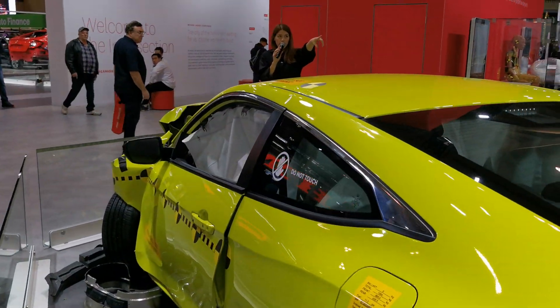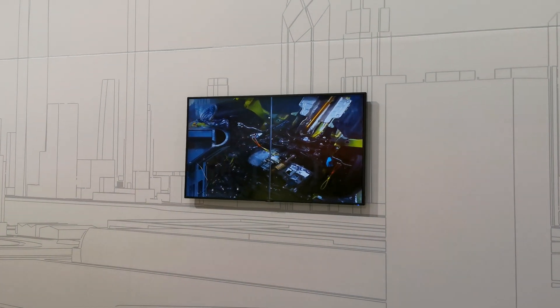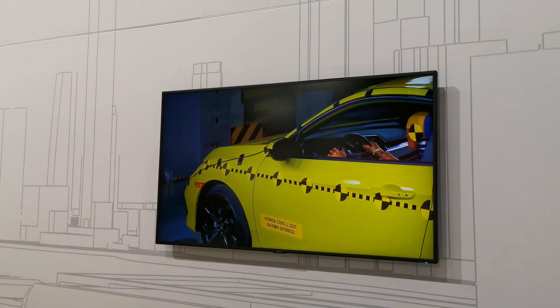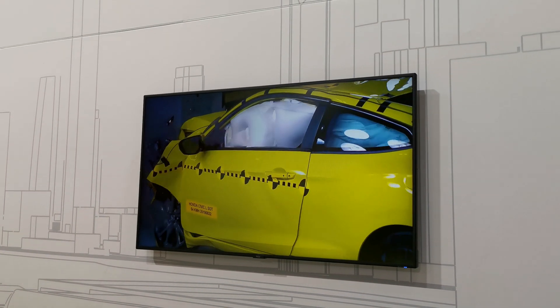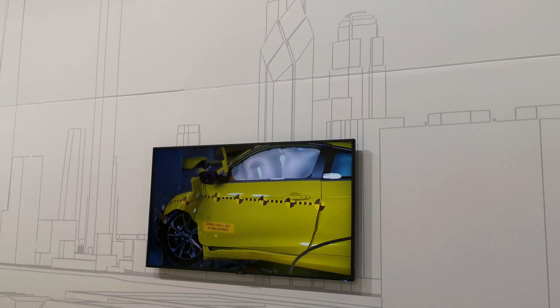You can see right here on that video screen an example of what the accident looked like. We also have a booth right here — this young gentleman is playing with it. You can slow down and speed up the accident from all the different camera angles that we monitor, so that we can make sure these cars are keeping you nice and safe inside the cabin.